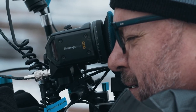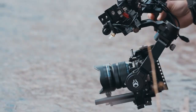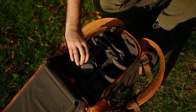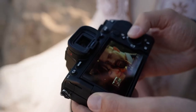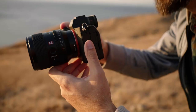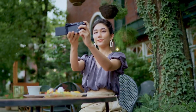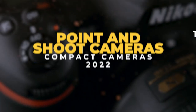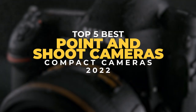The greatest point-and-shoot cameras are for individuals who want to take pictures without any hassle. It's the answer to everything if you don't want any stress with changing lenses or dealing with settings, yet still want something that will produce photographs that are far better than a smartphone. Today, we'll take a look at the top 5 best point-and-shoot cameras and compact cameras of 2022.